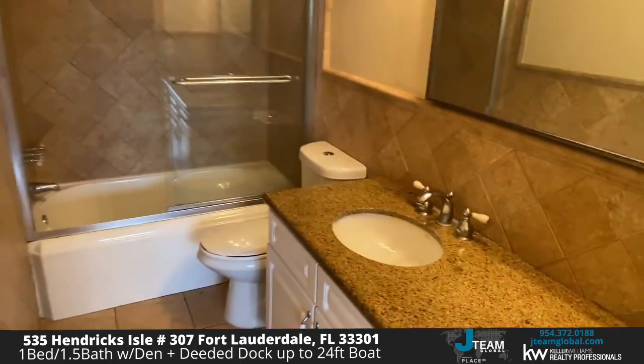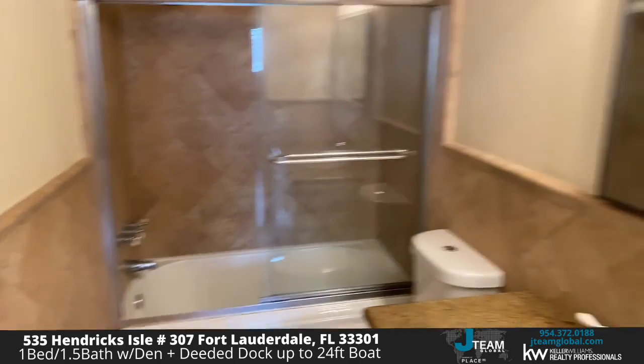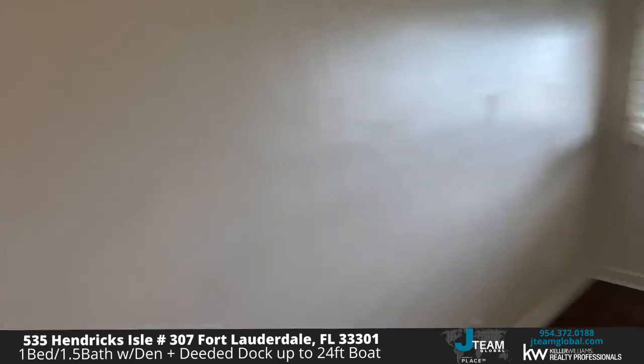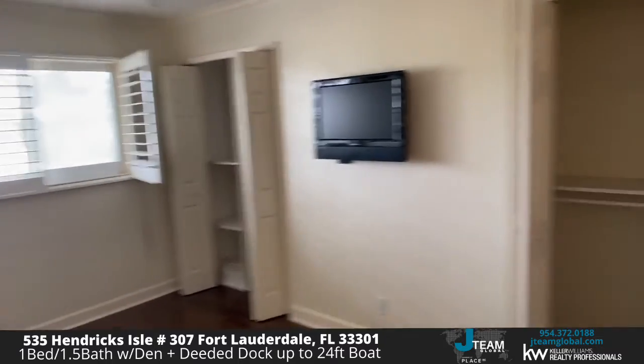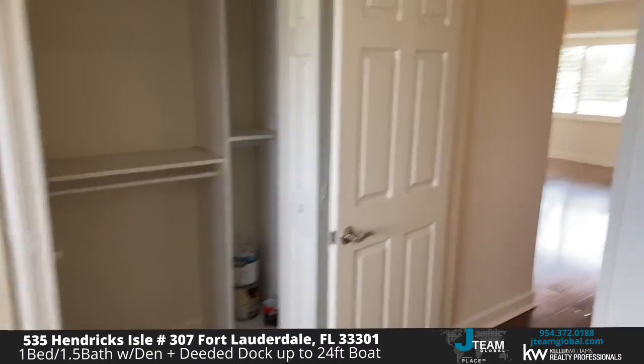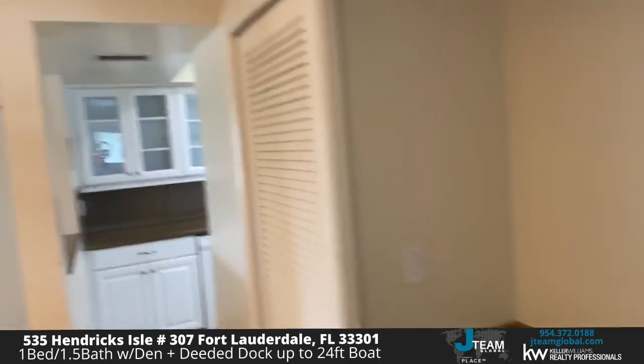Coming into the room, we've got our updated bathroom. Got a nice soaker tub and all the amenities. We've got our updated bathroom here with granite in the vanity, updated bath, shower, and soaker tub — ready for you to move right in. Our plantation blinds and built-in closet space really let you take advantage of this one and a half bath. Love the custom built-ins here.